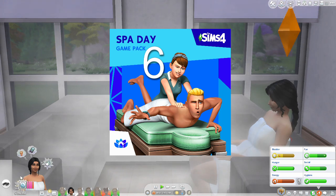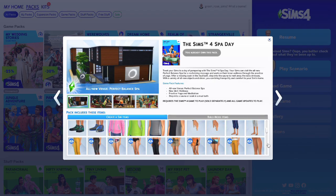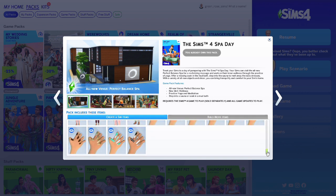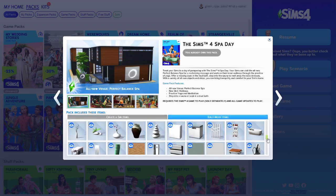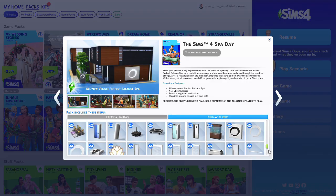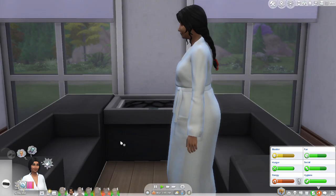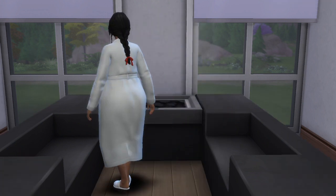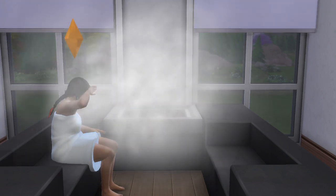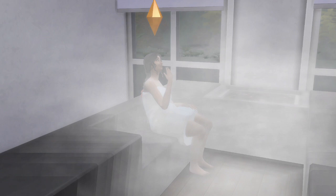At number six is the Spa Day game pack. This pack comes with a lot of modern items and exercise clothes — it's kind of based on wellness, and it does come with a spa you can place in your game. I'm going to be showing you this sauna feature. It's a fun way for your Sims to relax and get a load off from the stress of whatever challenge or gameplay you have them in.